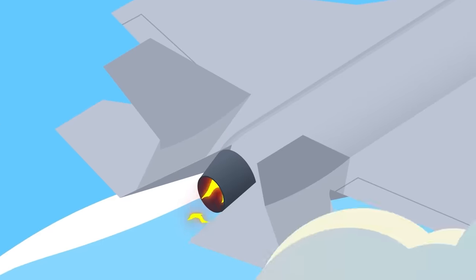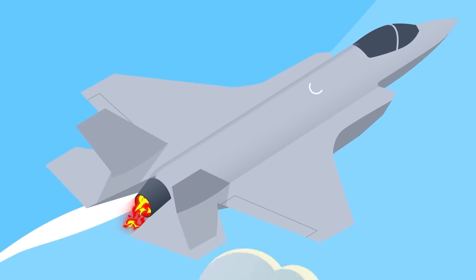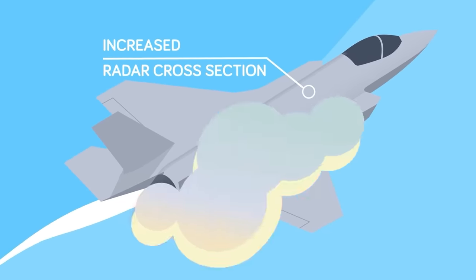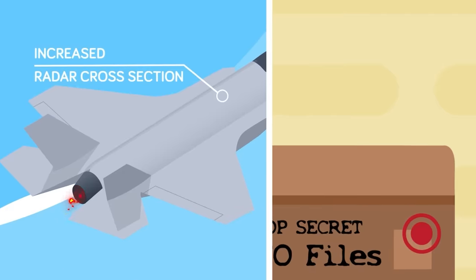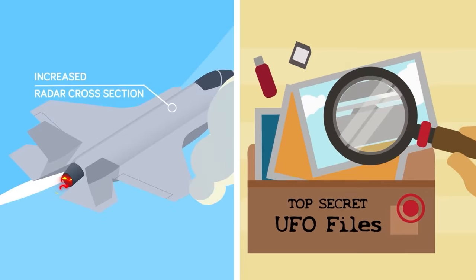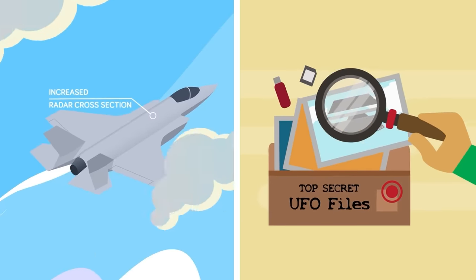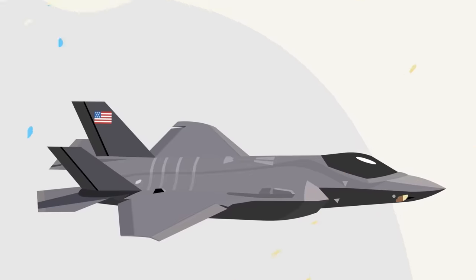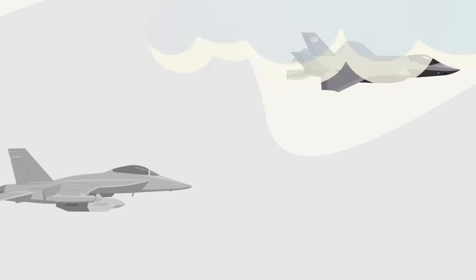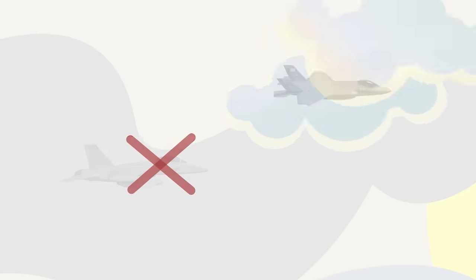These increased capabilities are especially important given that the F-35 has a significantly increased radar cross-section when viewed from behind — a common problem with stealth aircraft. With current propulsion technology it's impossible to build an aircraft that's stealthy everywhere. In the past, attack aircraft would be escorted by dedicated electronic warfare aircraft such as the EA-6 or EA-18 Growler, but now the F-35 can essentially escort itself.